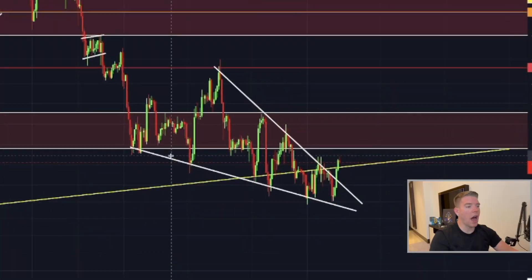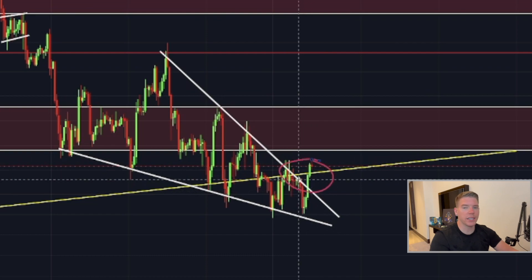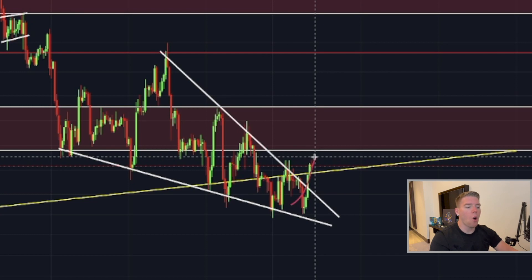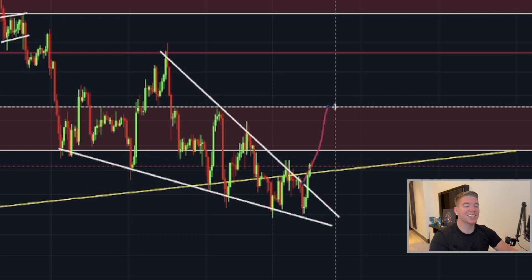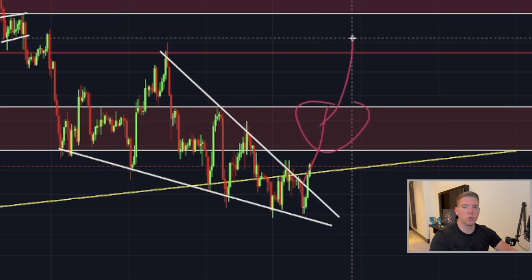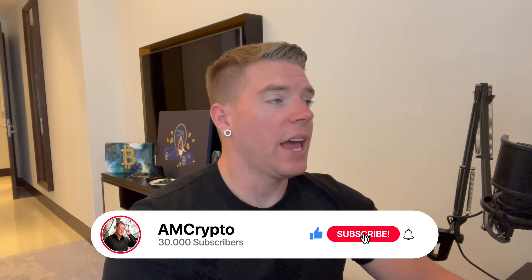Bitcoin finally broke out of our falling wedge pattern to the upside, as we can see here. Now the question is: is this just a massive fakeout, or will Bitcoin finally break through this resistance area and go to the moon? That's what I want to talk about today.